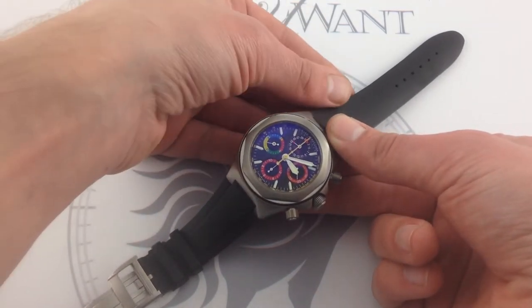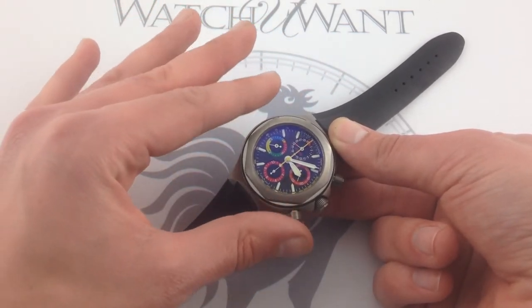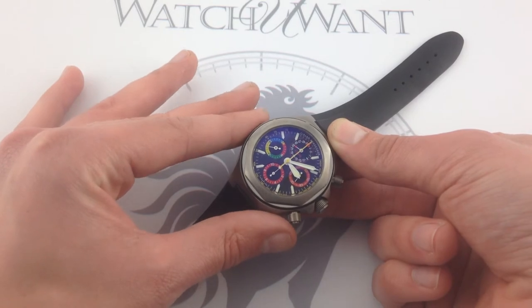And because it is a modern, seamless sports watch form, it still reads as a new watch, even over a decade later.